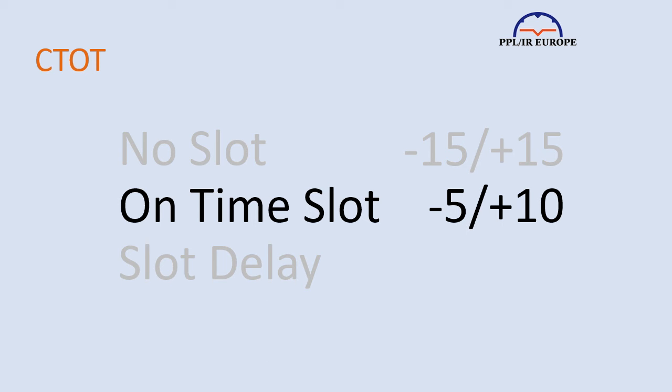An on-time slot simply adds pressure for you to be at the hold at the front of the queue within that 15-minute window, but doesn't delay your flight. At a sizeable airport, the existence of a slot — delay-causing or not — should be managed by ATC in such a way that the departure sequence respects the allotted slots.